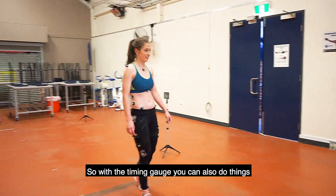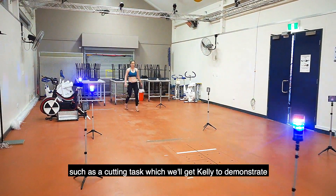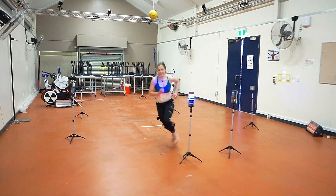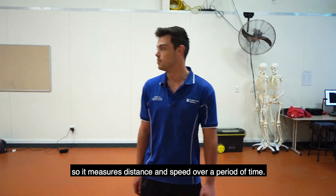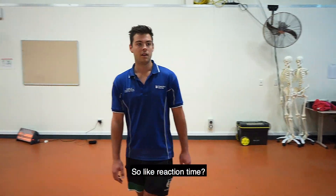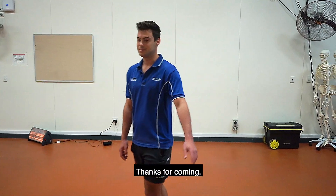So what else can you do? With the timing gates you can also do things like a cutting task — we'll get Kelly to demonstrate. So what are the lights? These are timing gates — they measure distance and speed over a period of time. So like reaction time? Yes, exactly. Cool, well thanks so much for the tour, we'll show ourselves out. Thanks for coming.